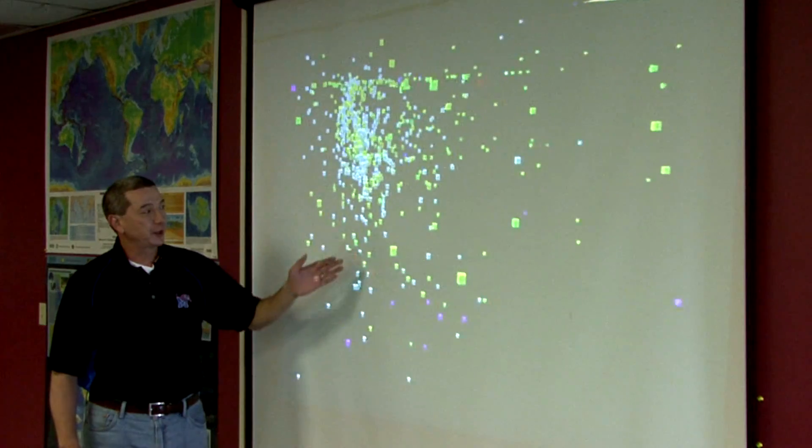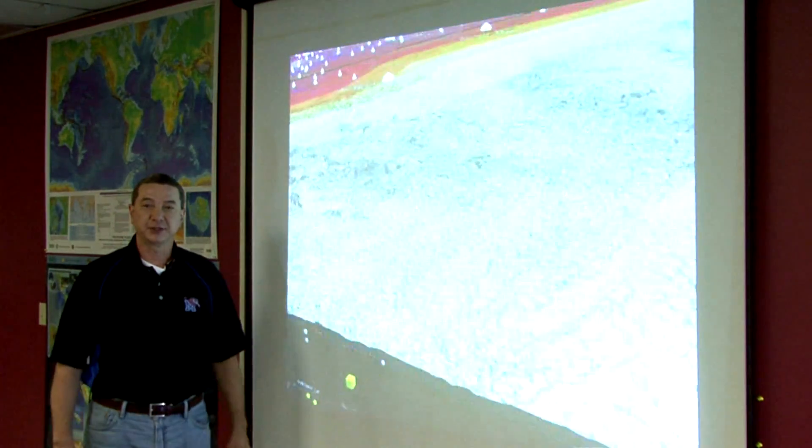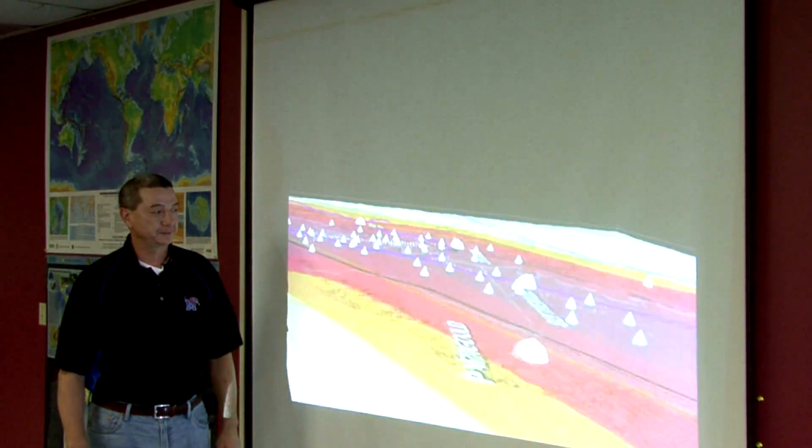These accurately located earthquakes give us an idea of the size of the fault, and the size of the fault gives us an idea of the maximum credible earthquake that could occur on it. One of the most important issues facing scientists in the central United States is to get a good grasp of how seismic energy decreases in the deep crust with increasing distance from the source.